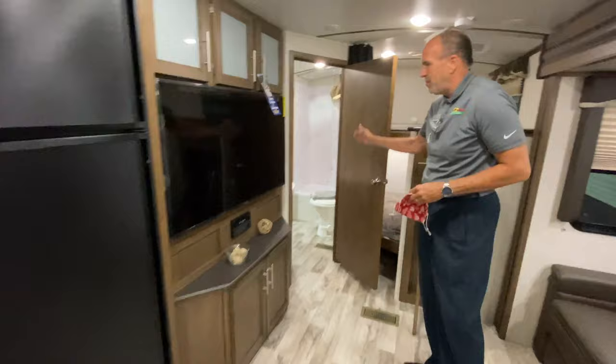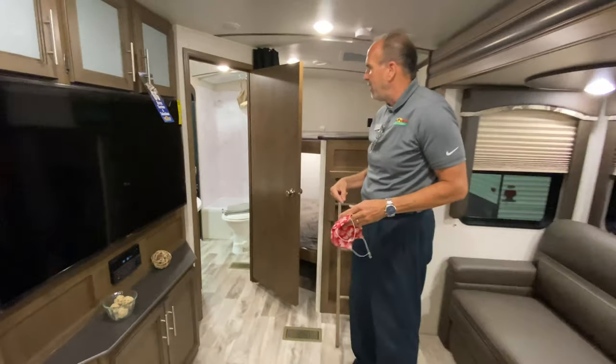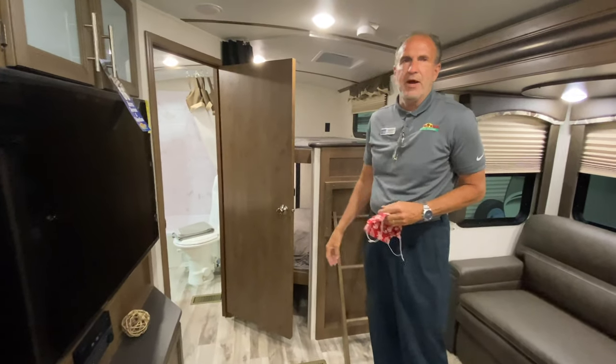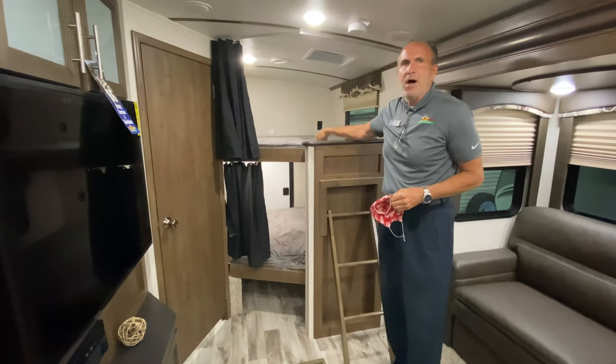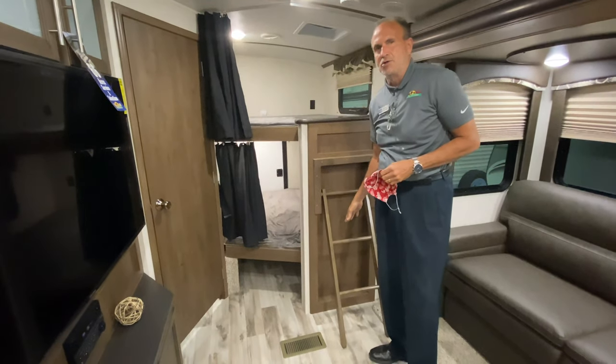You'll notice you have entry into the bathroom, so no more of the kids walking all the way through the trailer to get juice or whatever. They can enter the bathroom right there and not have to track up the trailer. Two big oversized bunks — Cougar makes the biggest bunks in the industry. These are oversized.